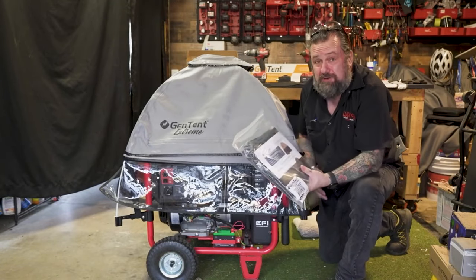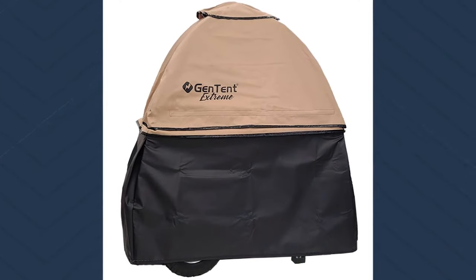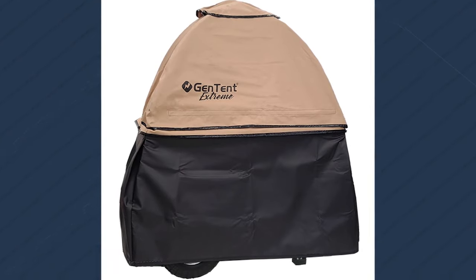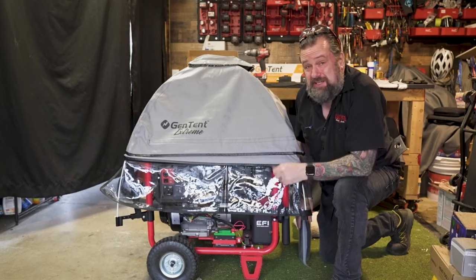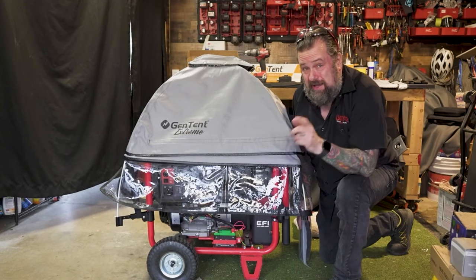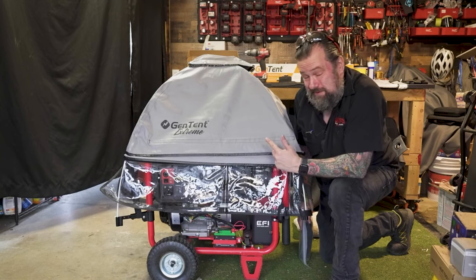I also got the optional storage cover so I could store this outside — it goes around the bottom and completely encases it, so you can store it outside without taking up garage space. This is an easy 15-minute install. When you want to protect your generator, this is the best way to go.